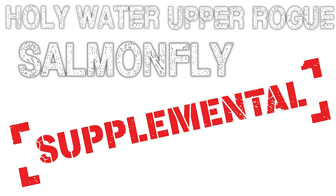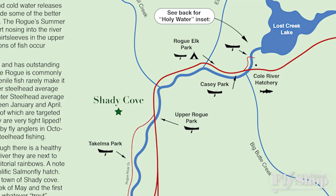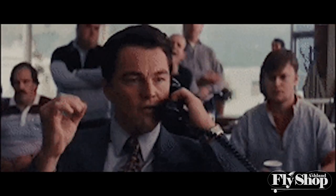Hey gang, Will here from the Ashland Fly Shop and we are back, coming to you live with some breaking news for this Holy Water Upper Rogue Salmon Fly Supplemental. Let's hop into it.